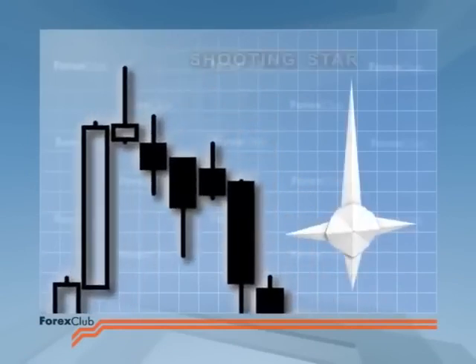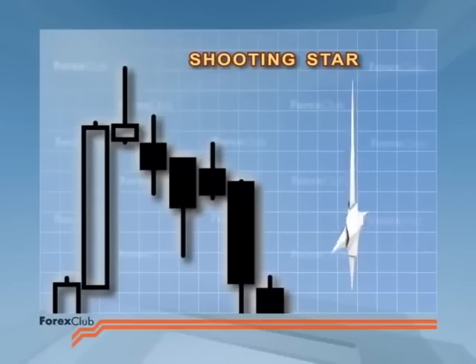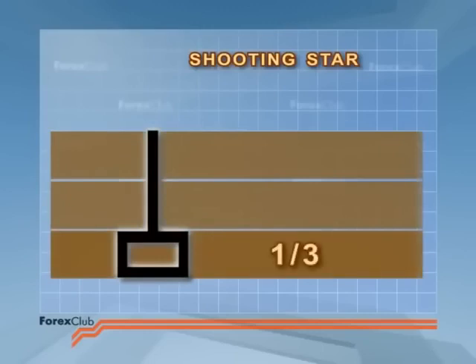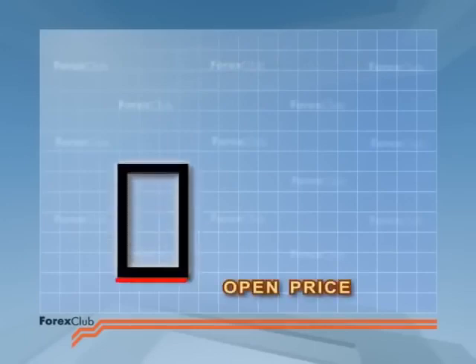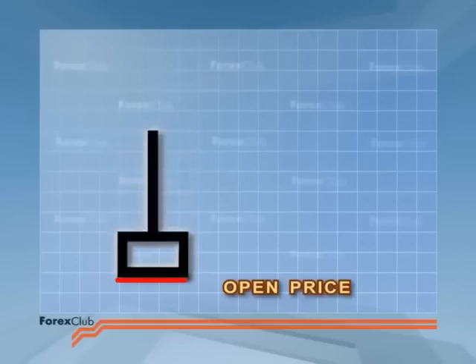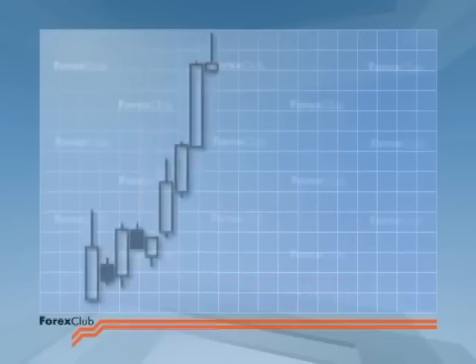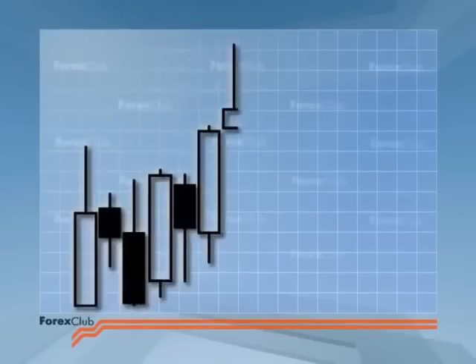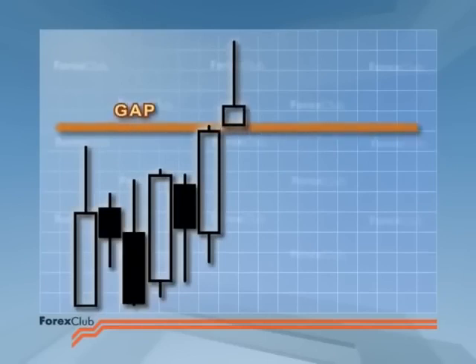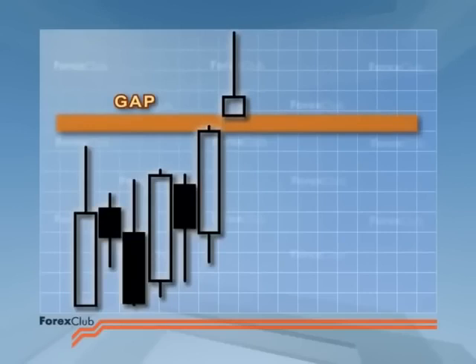The next candlestick tells us that an uptrend will likely end — it's called a shooting star. It looks a bit like one, and it ranks as one of the weaker signals. The shooting star's body is small and situated in the lower third of the candlestick's price range, and the upper shadow is long. The star witnesses that the period opened near its low, then price rapidly rose, and then fell, with price closing near the open. The shooting star needs confirmation. The ideal shooting star body gaps in relation to the previous candle, but it's not always necessary, especially on Forex where gaps are rare birds.